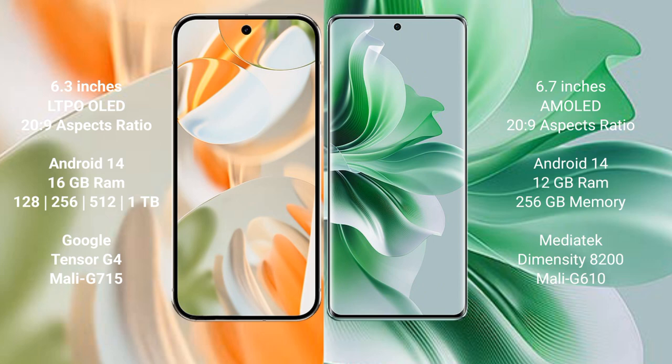Both the Google Pixel 9 Pro and the OPPO Reno 11 Pro run on the Android 14 operating system. The Google Pixel 9 Pro comes with 16GB RAM and 128GB, 256GB, 512GB, or 1TB internal storage options.